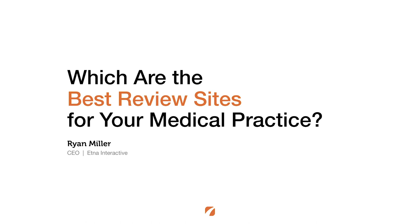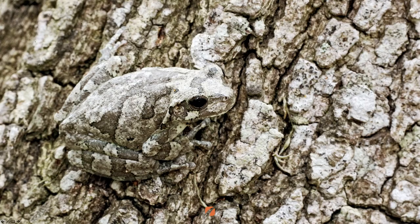Welcome back, it's Ryan Miller with Aetna Interactive. We're here today to answer one of the most common questions we get asked in the area of online reputation, which is: which review sites are best for you to focus on for your medical practice? The answer is really hiding in plain sight.